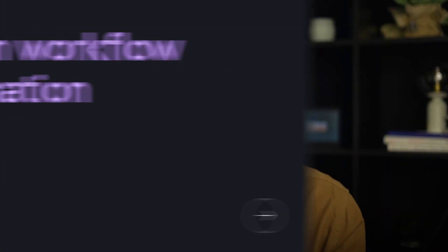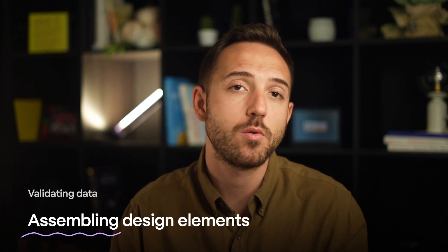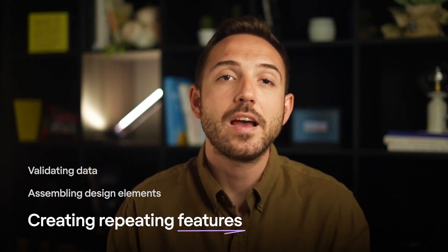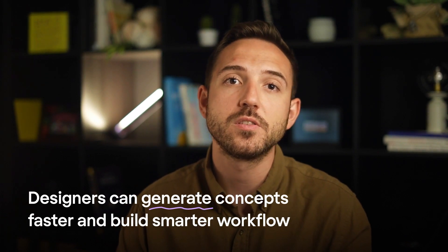Kicking things off, we've got design workflow automation — things like validating data, assembling design elements through pattern recognition, or creating repeating features. AI algorithms also quickly adapt to new environments, which means designers can generate concepts faster and build smarter workflows. That doesn't mean AI will do the whole process from start to finish for you, but it will definitely get you out of the starting block that we all experience.